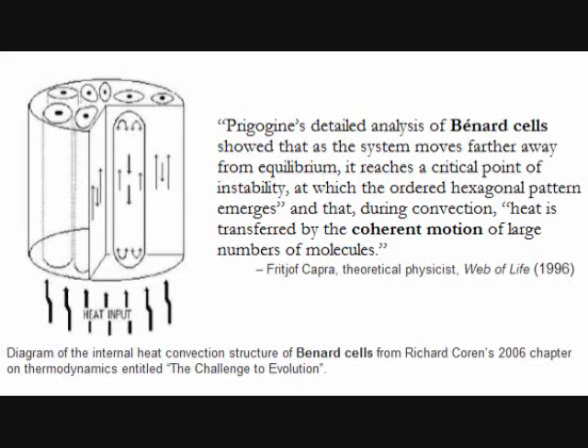Prigogine's detailed analysis of Bénard cells, according to the 1996 views of Fritjof Capra, shows that as the system moves farther away from equilibrium, it reaches a critical point of instability at which the ordered hexagonal pattern emerges, and that during convection, heat is transferred by the coherent motion of large numbers of molecules. The extrapolation of this is that the silicon oil's atoms function as little individual humans, and that heat acts to bring about coherent motion — or in other words, evolution.